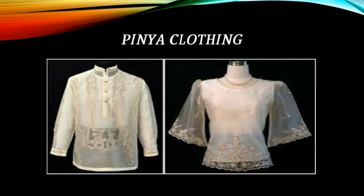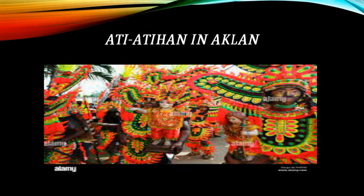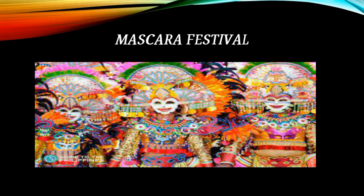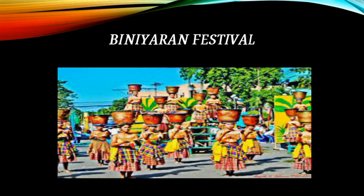This is piña cloth weaving. Festivals of Western Visayas include Ati-Atihan in Aklan, Dinagyang Festival, Mascara Festival, and Binirayan Festival.